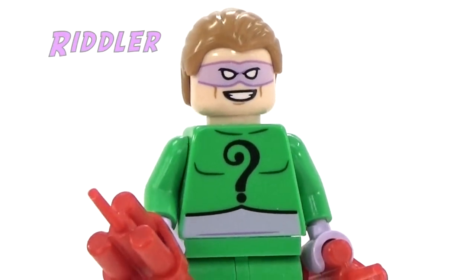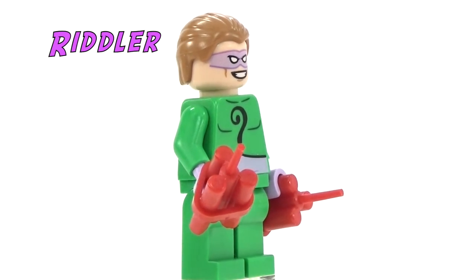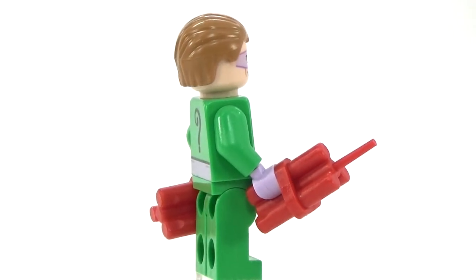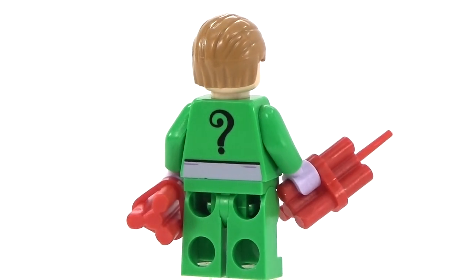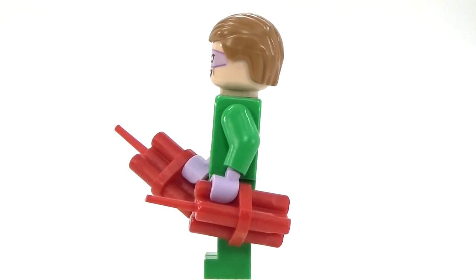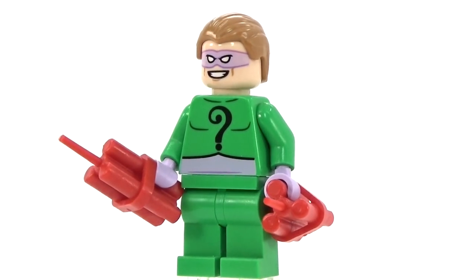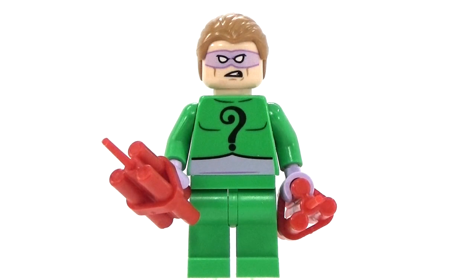Here is the Riddler we get in this set. He doesn't seem all that different from other versions of Riddler — it's almost just a simplified look, which is completely okay with me. It's still a great minifigure. It comes with dynamite, which is always fun, and it does have a double-sided face.